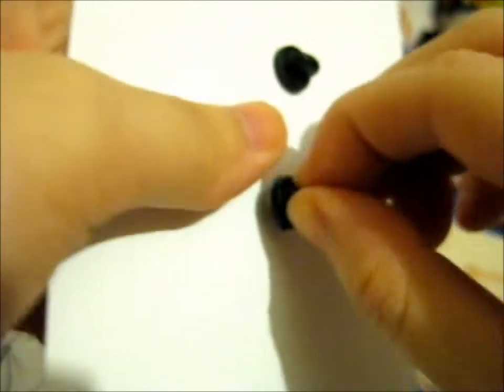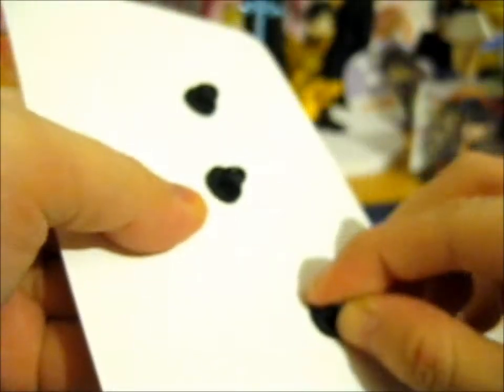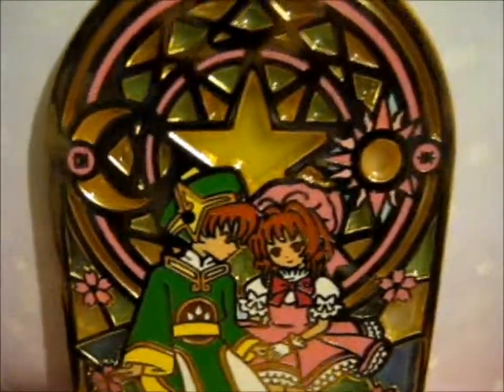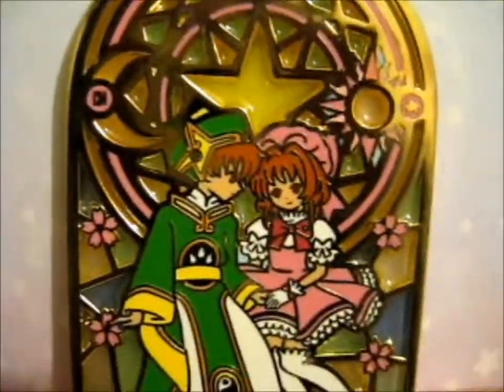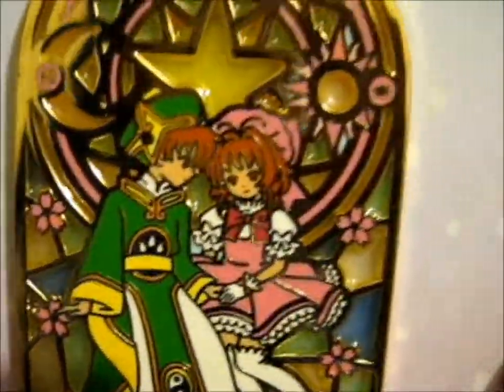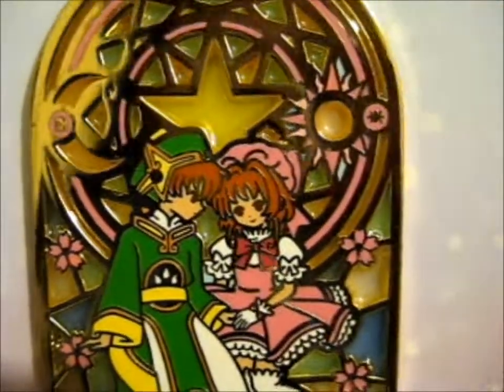I'm so psyched that I managed to get this. I mean, I went through, like, three pop-up notices that said it was sold out — the ones that I initially picked. I went to the checkout three times and three times it said sold out. Yeah, it's so pretty, I'm so glad I managed to get this one. I'm just repeating myself, but come on, it's awesome, so pretty.